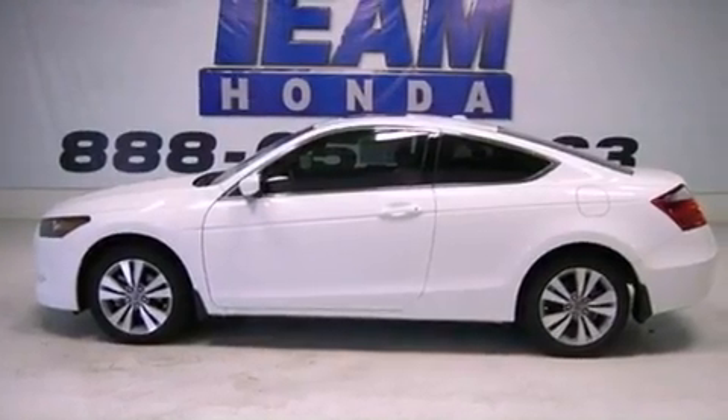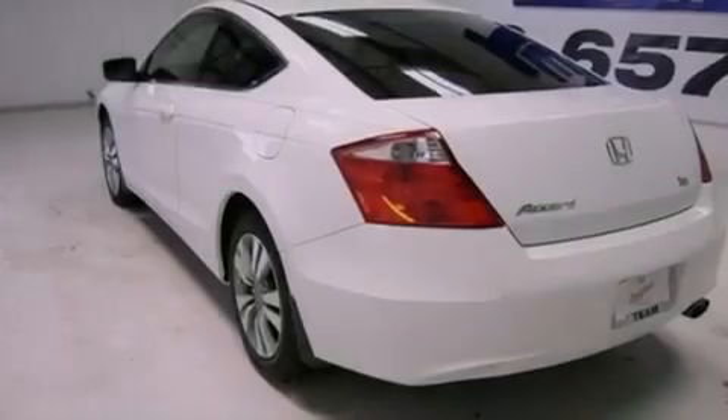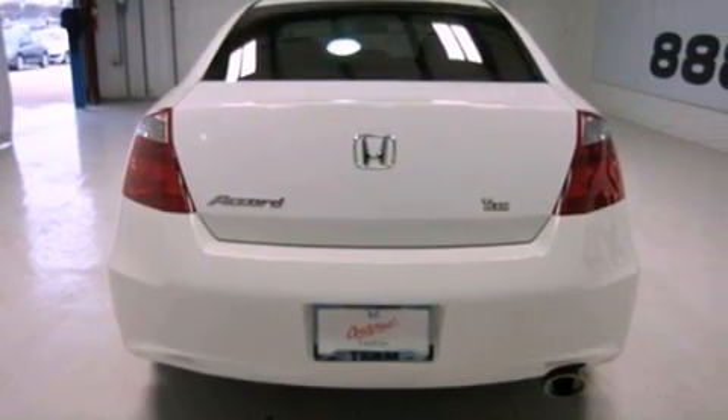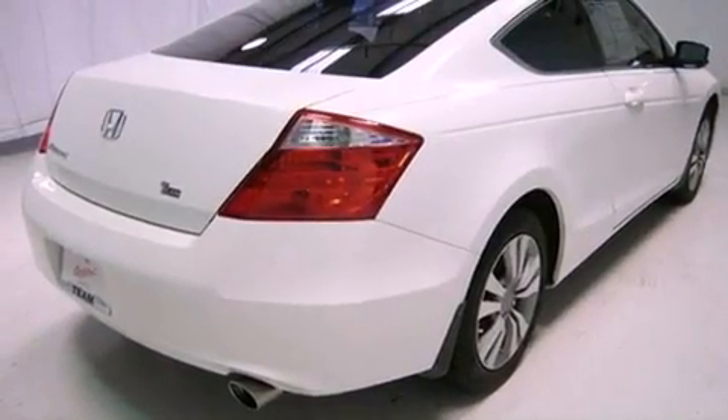Features include a moonroof, heated front seats, satellite radio, a premium sound system, leather seats, an engine immobilizer theft deterrent system, a traction control system, rear curtain airbags, and air conditioning with automatic climate control.